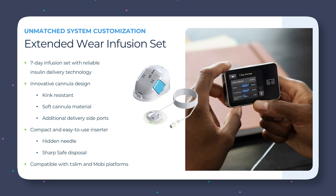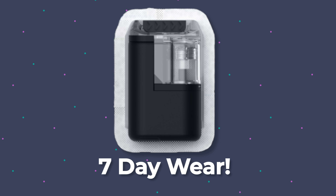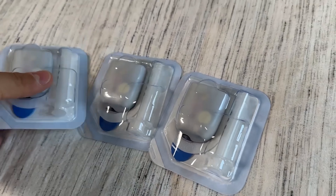Medtronic already has an extended infusion set which is very popular — this is the second one, and it's great to see pumps lasting these longer wear times. Now, what about tubeless Mobi? What I just found out was that the tubeless Mobi patch infusion set is being created with the Steady Set — with this seven-day extended wear. That means for the first time ever, we will have a patch pump that lasts seven days. That is more than double what the current Omnipod can do, and that is just such great news — going to be incredible for packing for vacation, less things to worry about.